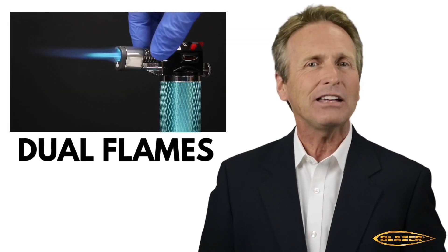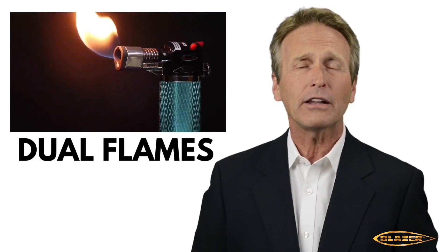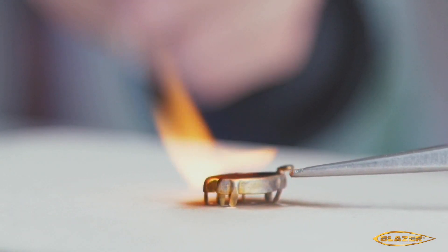The Stingray features a handy dual-flame feature. With a simple turn of the airflow dial, it switches from a precise 2500 degree Fahrenheit blue torch flame to a softer and cooler yellow flame.